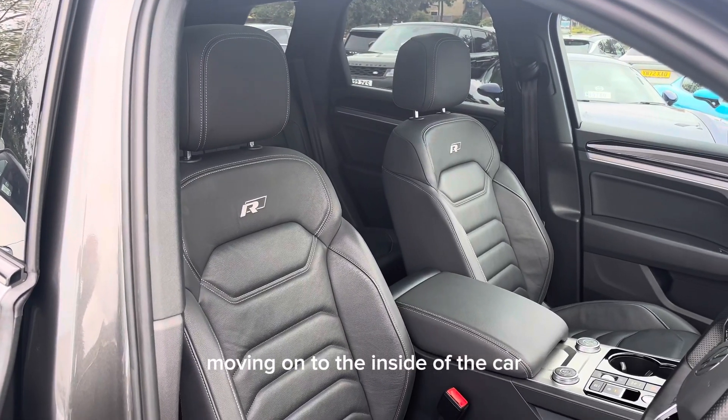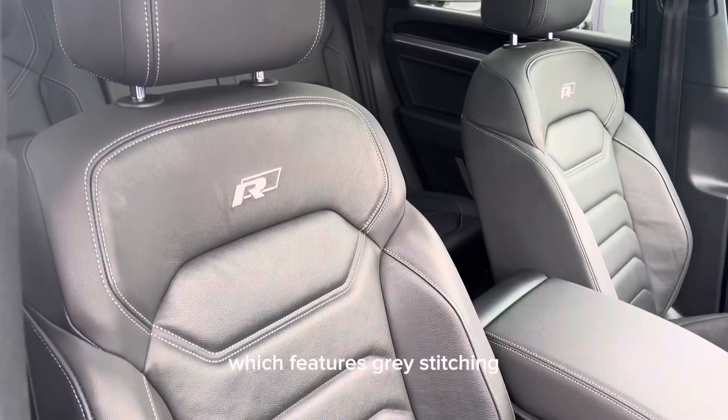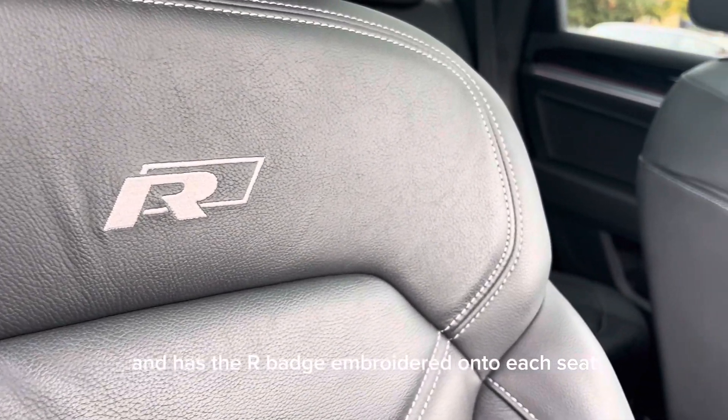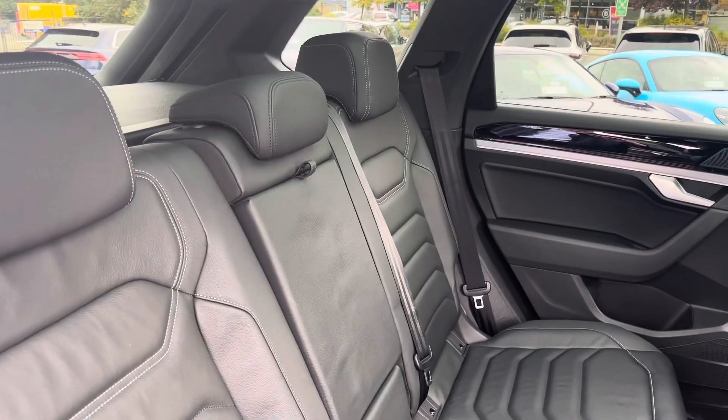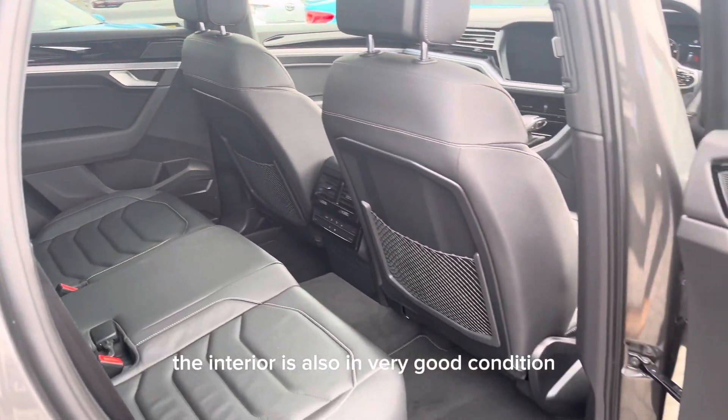Moving on to the inside of the car, you've got this beautiful black leather interior which features grey stitching and has the R-badge embroidered onto each seat. Just like the exterior, the interior is also in very good condition.